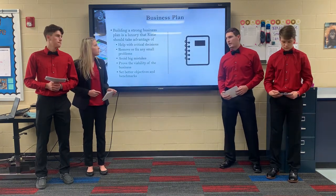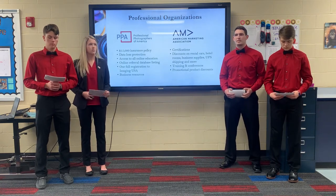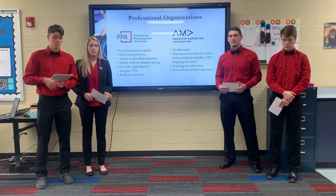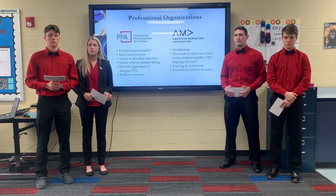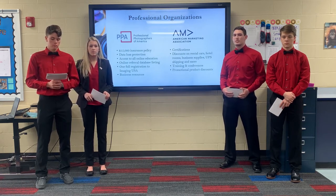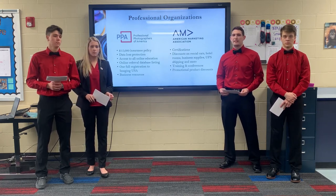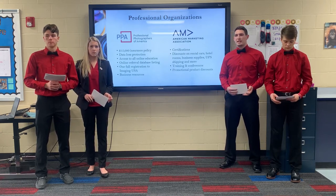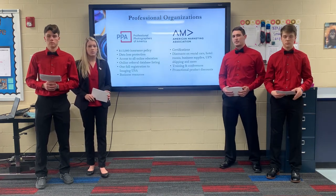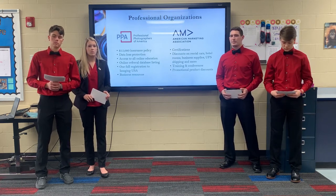There are many great professional organizations that Katie Jones could benefit from, but for the sake of money, we have chosen the best two that she should consider investing in. The first is the Professional Photographers of America organization, and the second is the American Marketing Association. The Professional Photographers of America is the world's largest nonprofit photography organization, and the American Marketing Association would give Katie the education she needs to excel in the marketing industry. The memberships that would suit Katie best for both organizations cost $300 a year, which is a great deal for all the benefits she would receive.